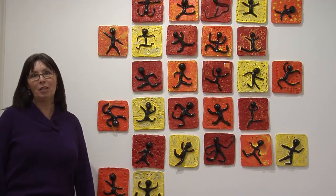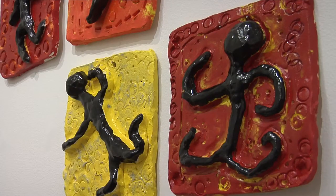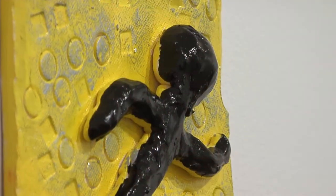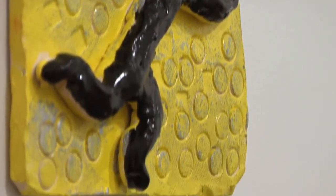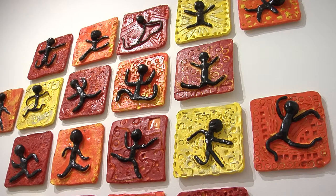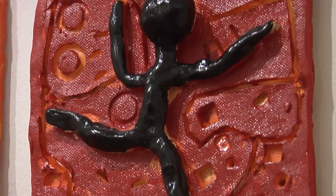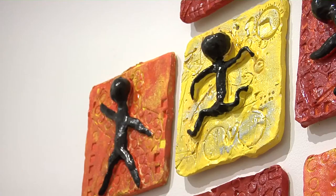Students at Wright Elementary with art teacher Gina Fisher were excited to learn about Keith Haring's bodies in motion. He is a graffiti artist, but they created their bodies in motion on clay. You can see that they created patterns in the background of the slabs and then their bodies in motion on top.